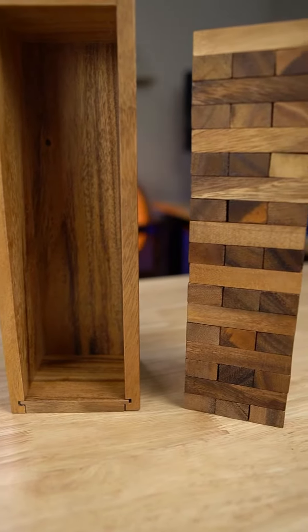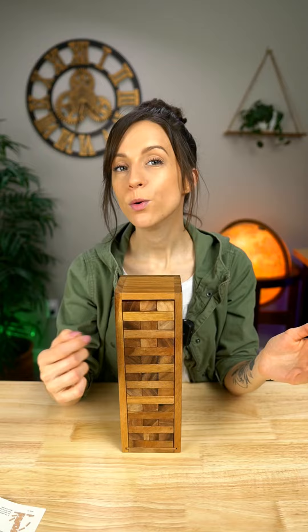If you've never played Jenga before, it's a super simple game. Basically just take turns pulling the blocks out, and whoever knocks over the tower loses. It's really great for all ages.